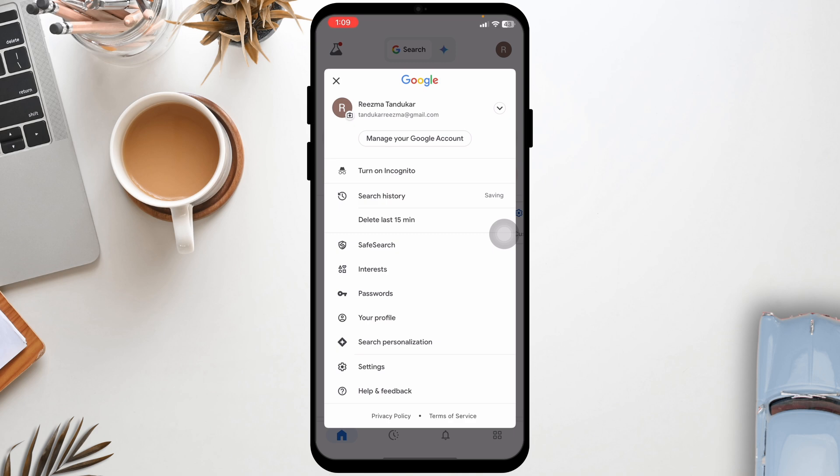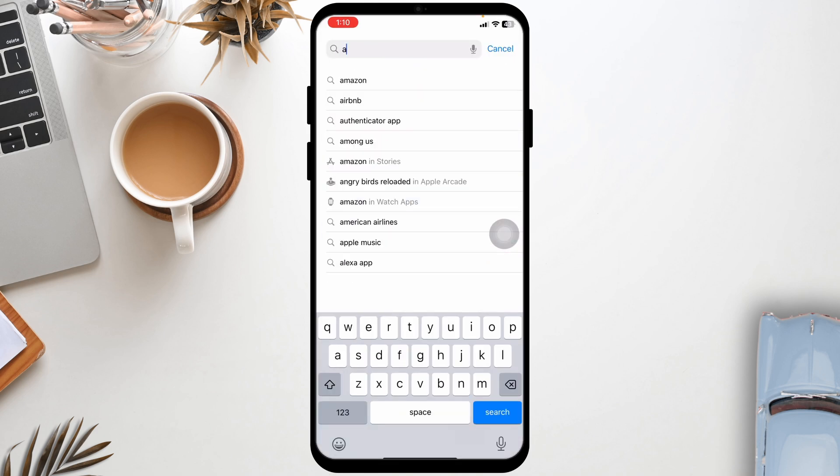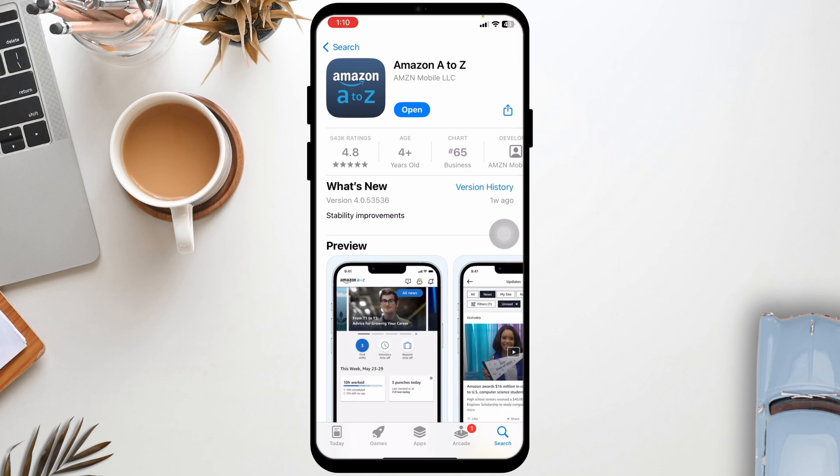Also, ensure that the Amazon A2J app is updated to the latest version. For that, launch your Play Store or App Store, then search for the app Amazon A2J. After the app appears, open it. You will see the option of Open or Update. If you find the option of Update, just click on it and update the app to its latest version.